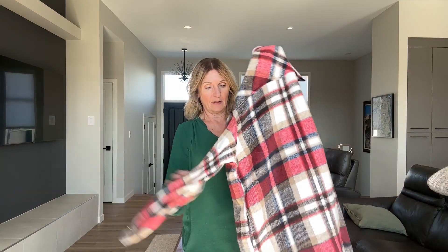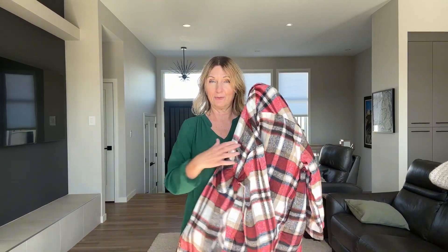I got sent this jacket by the brand for an honest review and I have to say I love it. First, look at the color — it's so pretty for fall.